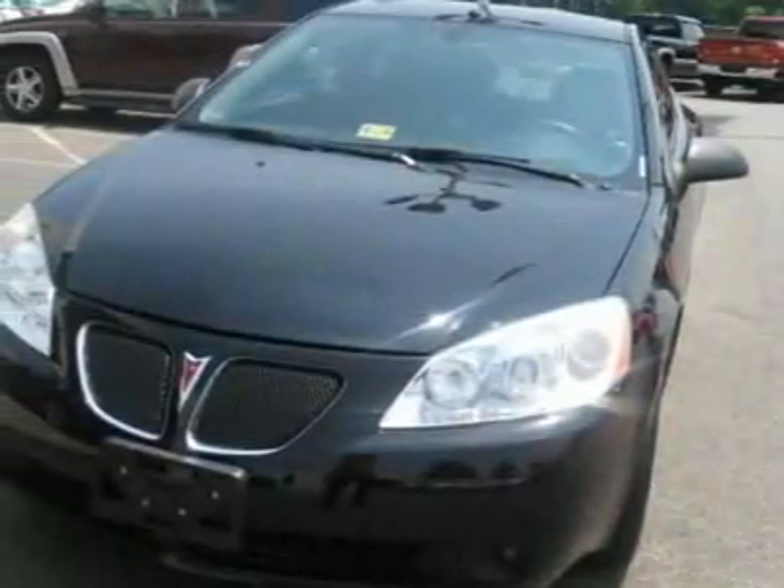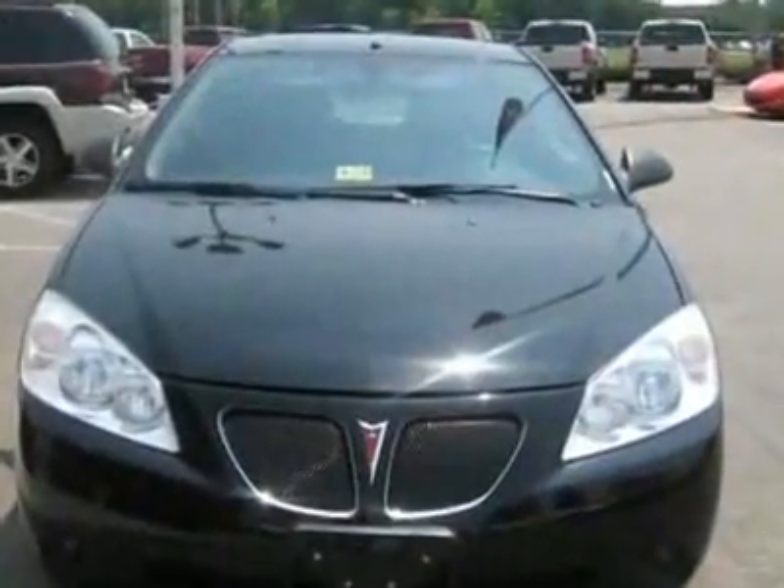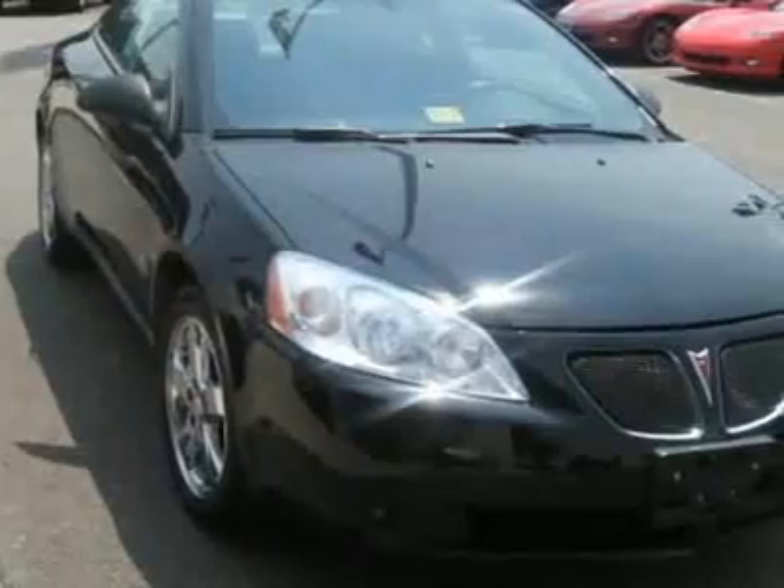Come take a look at this certified pre-owned 2007 Pontiac G6 GT. Carfax has certified this G6 as having one owner. This G6 has just under 38,000 miles.